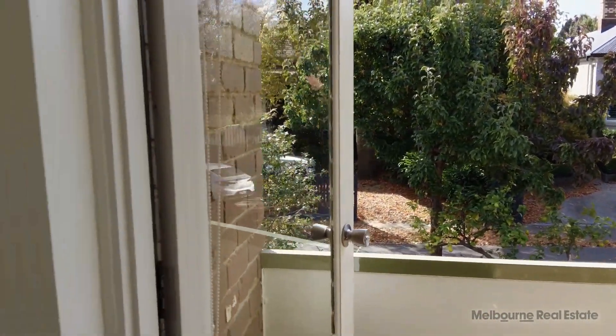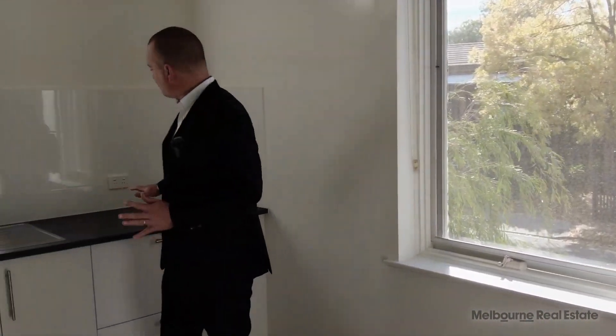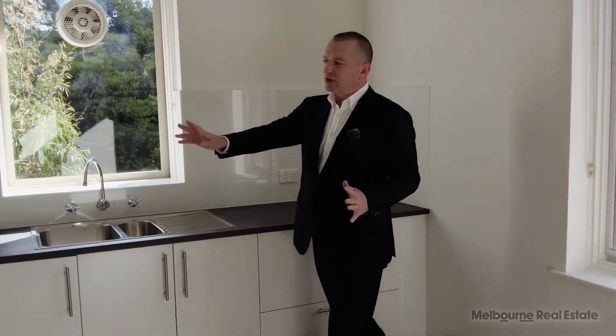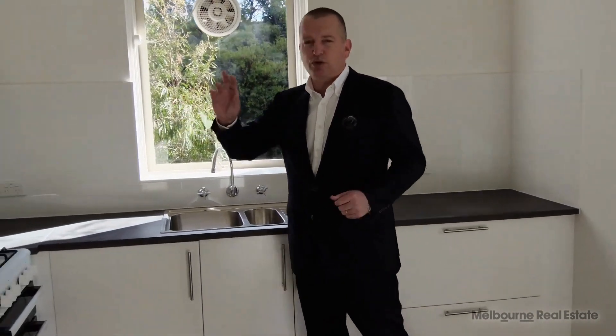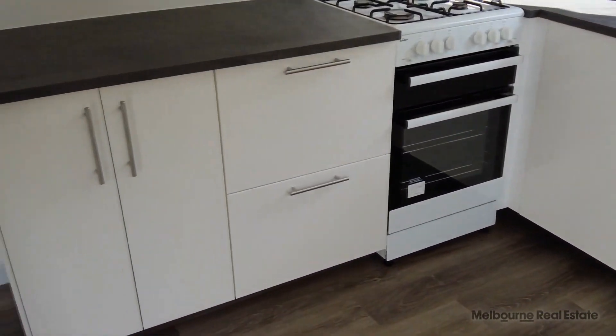In terms of the kitchen, it's fully renovated in 2022, so you've got all of this brand new kitchen, gas cooktop, plenty of storage, plenty of workspace. Everything works really well in here and it makes it a real highlight of the property.